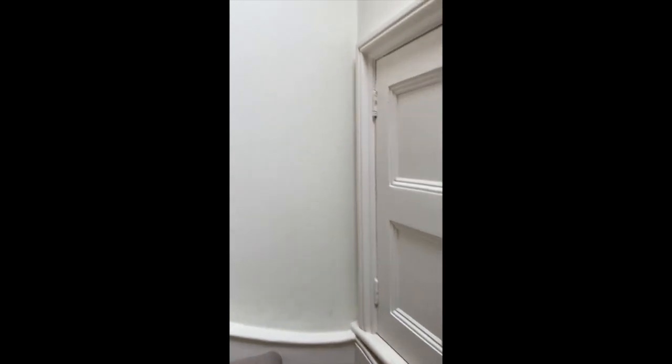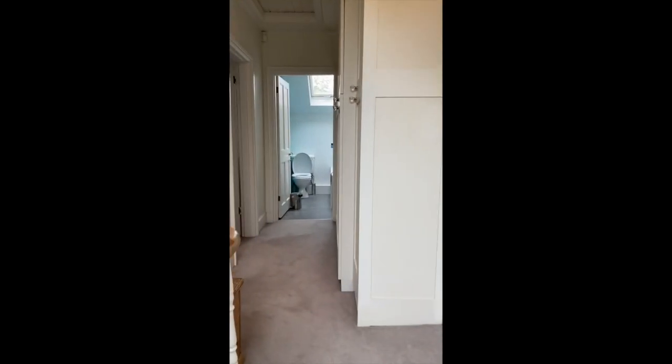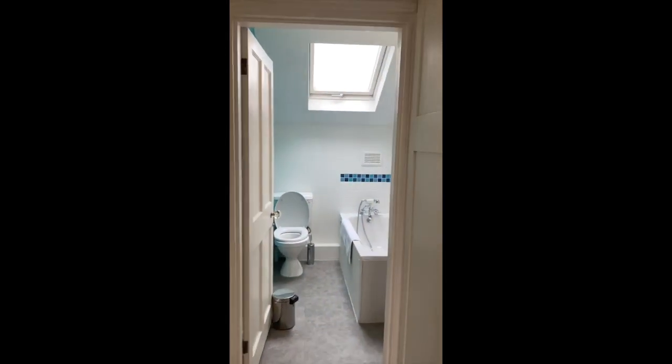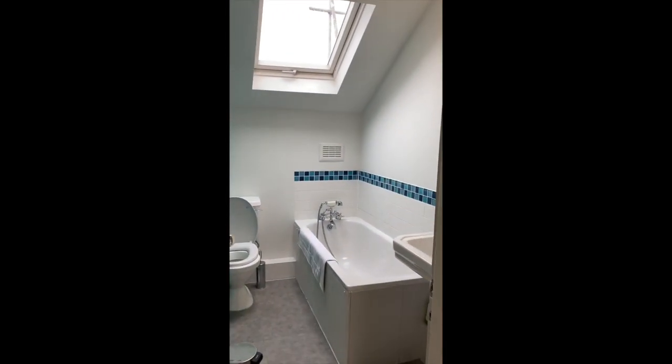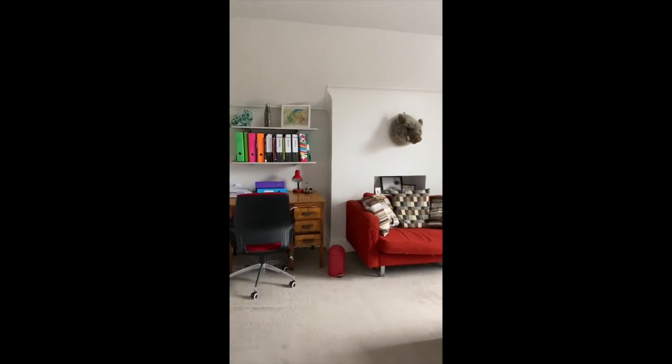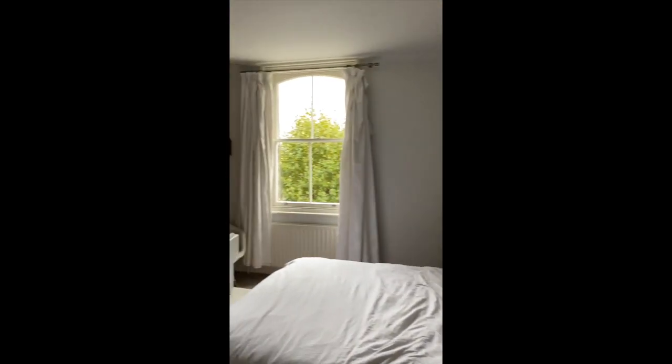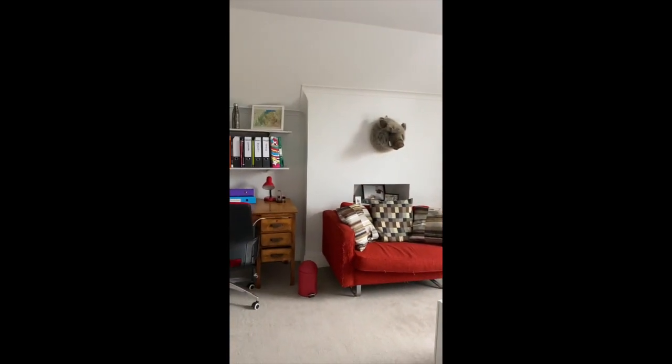There are two more bedrooms upstairs and another bathroom. I do love these stairs. Straight ahead is another smaller bathroom, but it's got everything you need. And this is a young person's bedroom — lovely and bright, tall ceilings, very spacious.